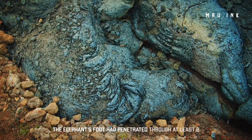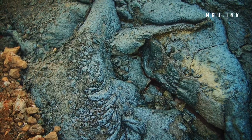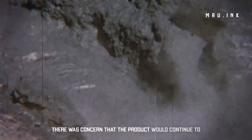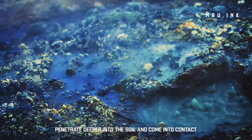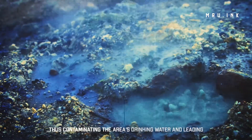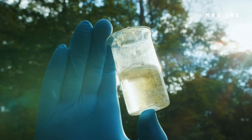The Elephant's Foot had penetrated through at least two meters of concrete from its past location. There was concern that the mass would continue to penetrate deeper into the soil and come into contact with groundwater, thus contaminating the area's drinking water and leading to disease and deaths.